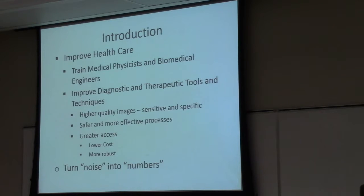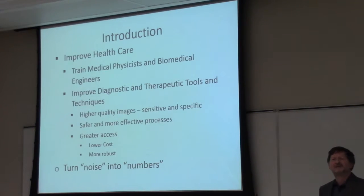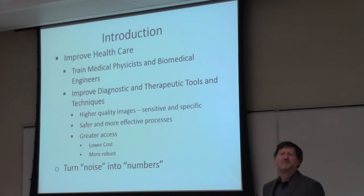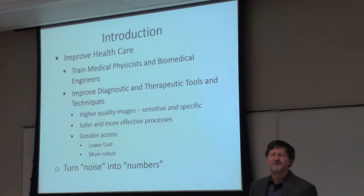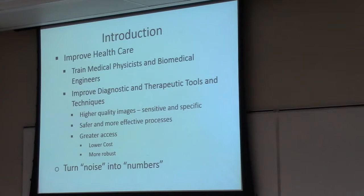Just as an introduction, my goal really is to try to find ways of improving health care. It's always been a driving force behind what I've done. When I left school, they told me I should go into medicine — I told them they were nuts; I had no interest in becoming a physician, I wanted to be an engineer. That evolved into becoming more of a physicist, and I oscillated between engineering fields where I worked in industry for a number of years, and physics where I've spent the last 25 odd years. Part of that goal is to train both medical physicists and biomedical engineers and to look at improved diagnostic and therapeutic tools.